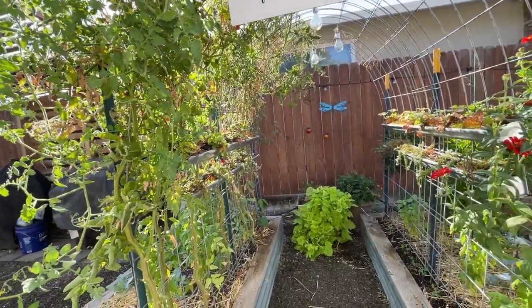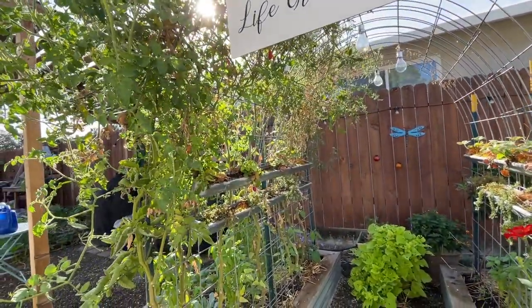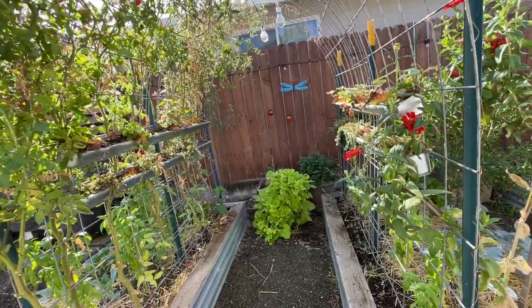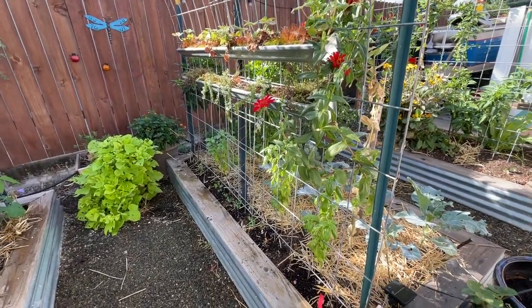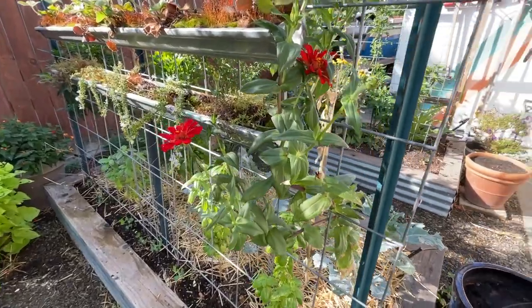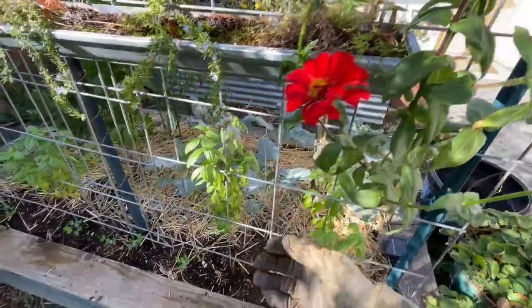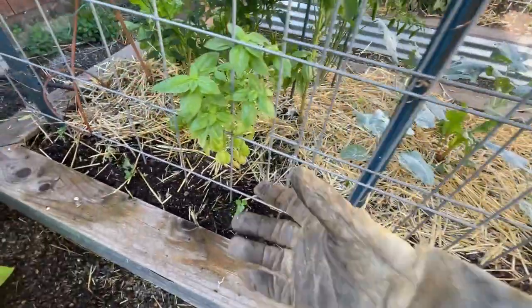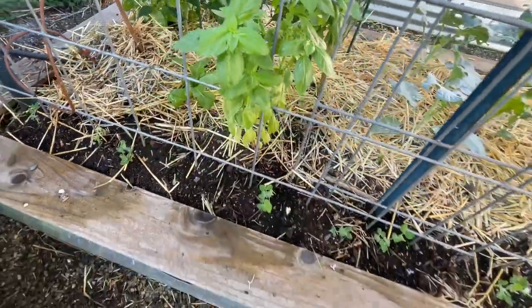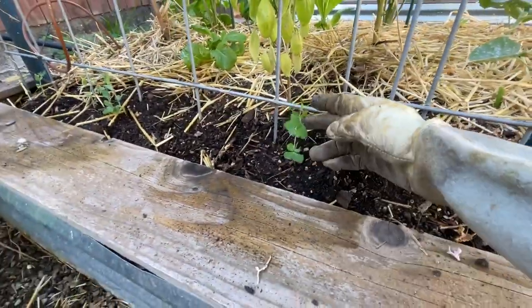So I think we'll probably tear these out sooner than later, but what has been nice about it is it's offered shade to some of our new transplant starts, which has been really nice for them. So I haven't used quite as much shade cloth as I sometimes do. We have some zinnias, and our basil is still doing really, really well — still harvesting quite a bit. And then on this side, we've planted peas here for fall.